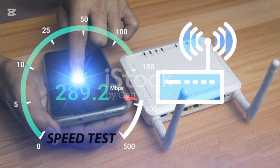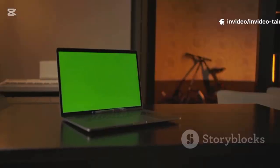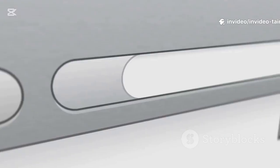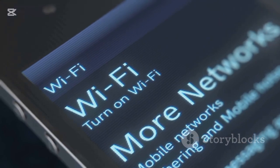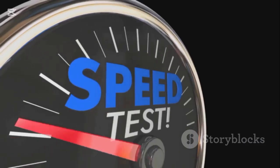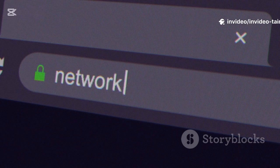A speed test tells you three important things: your download speed, your upload speed, and your ping. Running a speed test is incredibly easy — you don't need any special software. Pick one and click the big go or start button. The test will take about 30 seconds to a minute to run. Close out those extra browser tabs and pause any downloads to get a clear picture.